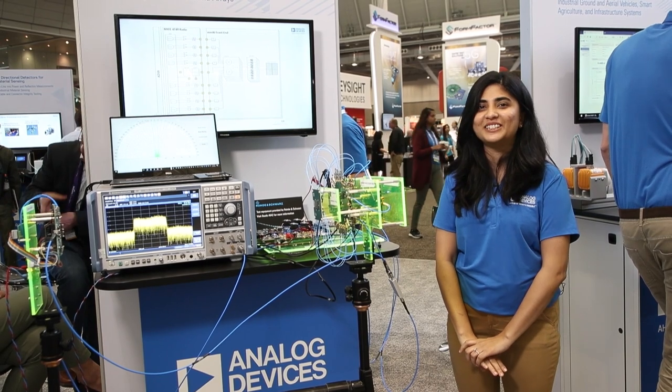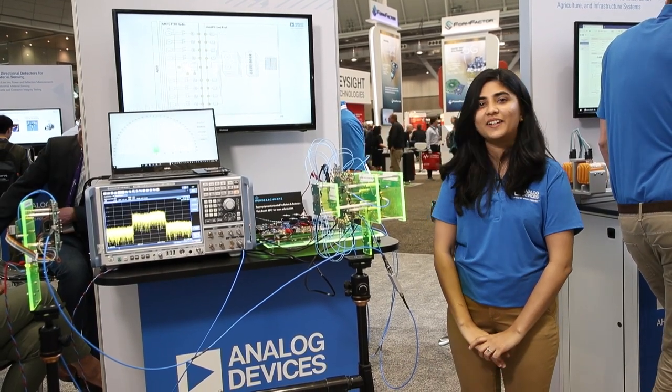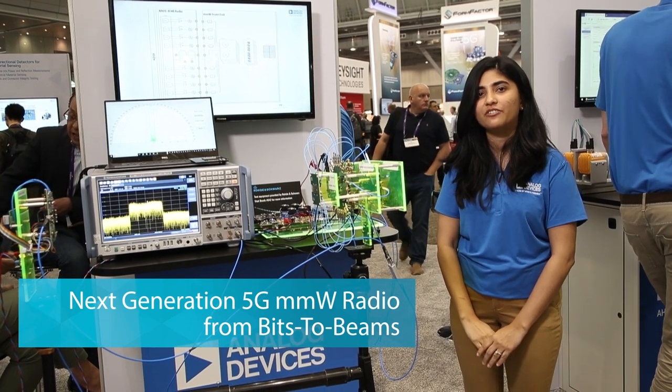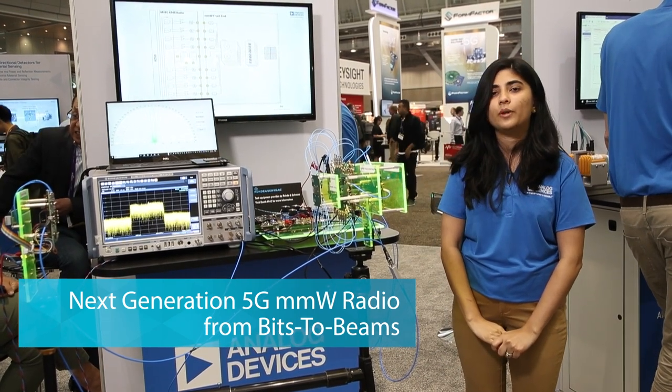Hi, I'm Bandita Riker, Systems Engineer for Analog Devices. Today at IMS, we are bringing to you a complete ADI signal chain from bits to beam for millimeter wave 5G.